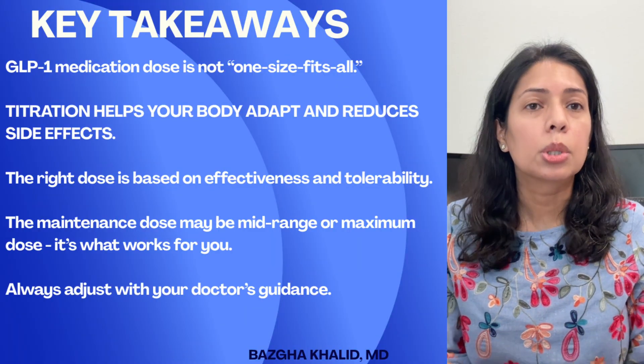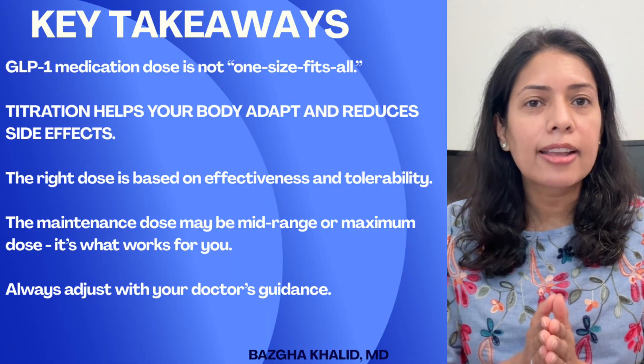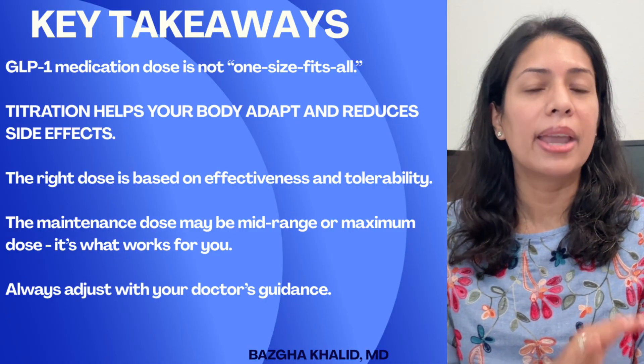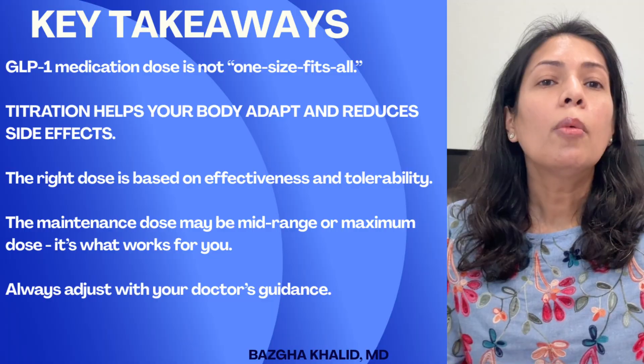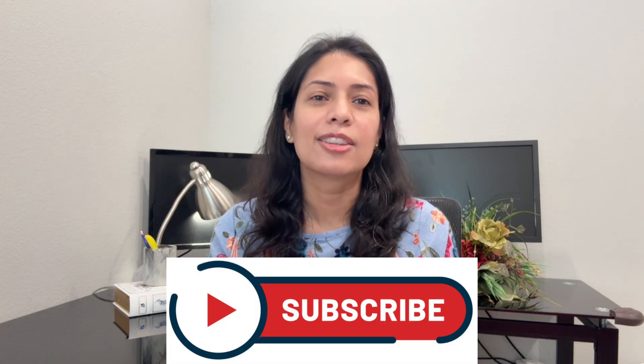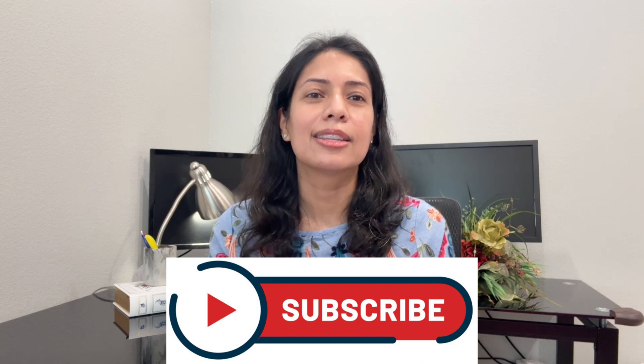Key takeaways: GLP-1 medication dosing is not one size fits all. Titration helps your body adapt and reduce side effects. The right dose is based on effectiveness and tolerability, and the maintenance dose may be mid-range or maximum. It's about what works for you — always adjust doses with your doctor's guidance. Finding the right dose of GLP-1 medications is a journey, not a race. The best dose is the one that gives you results while keeping you comfortable and safe. If you found this helpful, like, share, and subscribe for more science-backed weight loss guidance.